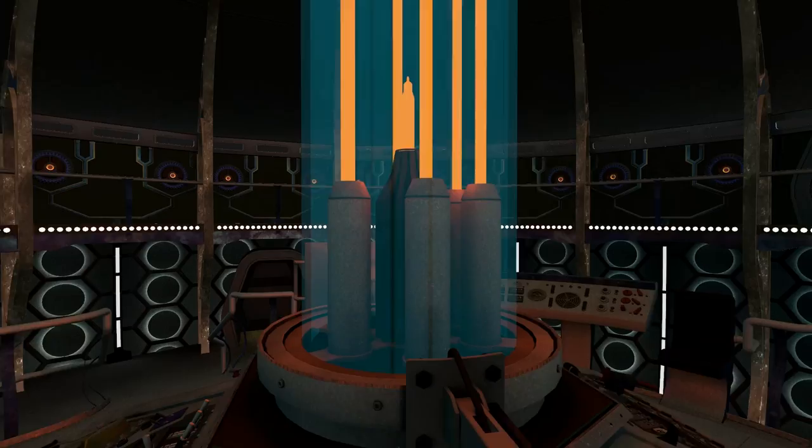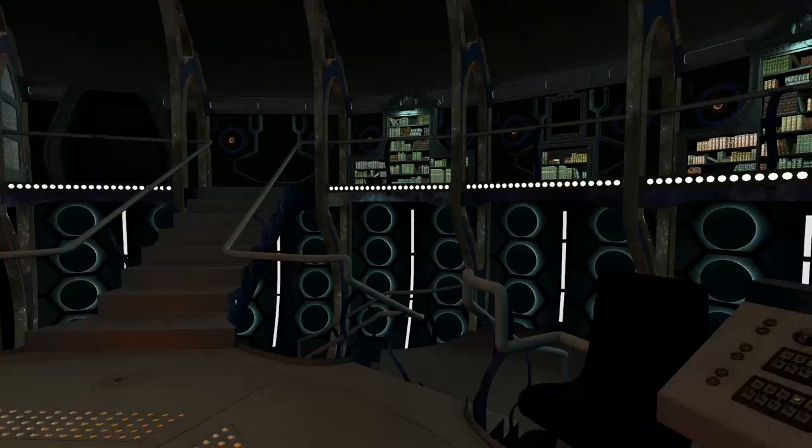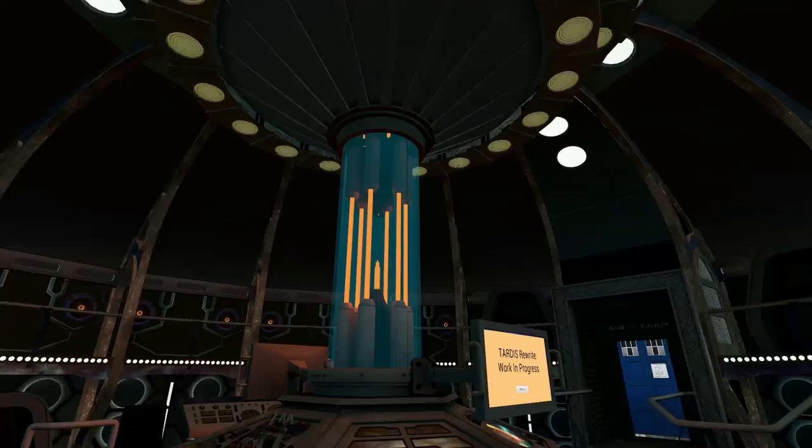The Capaldi TARDIS now has an improved console with its new cover around it, and that looks pretty cool. This has probably some of the best graphics in Gary's model — everything's beautiful. Moving on to the next TARDIS.